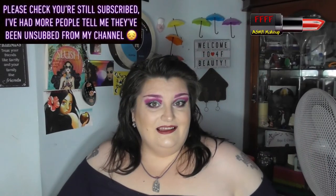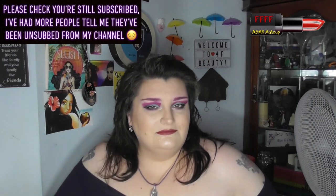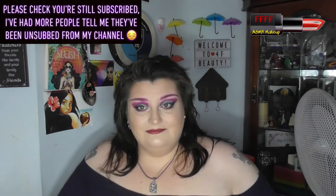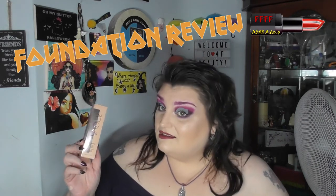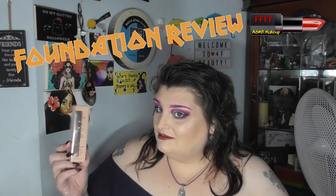Hey, welcome, or welcome back to 4F Beauty. When will I be YouTube famous? I don't know, probably never, but what I do know is that this is a foundation review on the Zoeva Authentic Skin Natural Luminous Foundation.